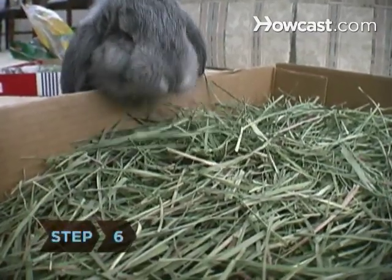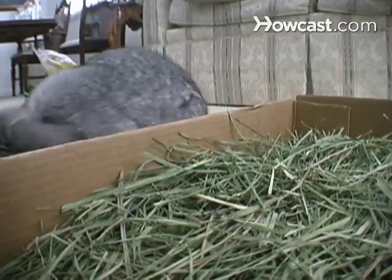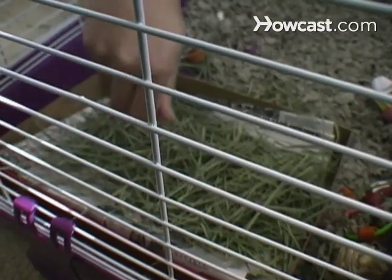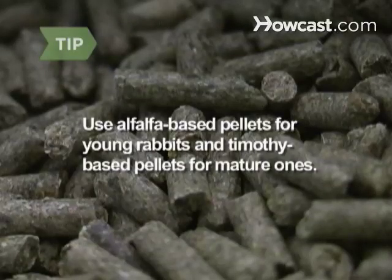Step 6. While not an appropriate entrée, pellets are a good source of vitamins and minerals. Toss a small handful on top of the hay — around 2 tablespoons for a 2- to 3-pound rabbit, and around ¼ cup for a 5-pounder. Alfalfa-based pellets are okay for rabbits that are 6 months old or younger. After that, switch to Timothy-based pellets. These can be hard to find in pet stores, but many rabbit websites sell them.